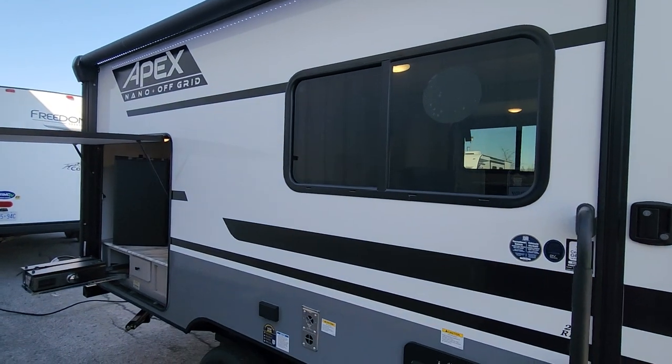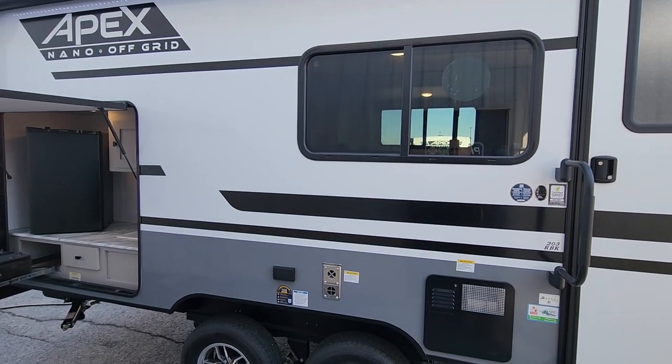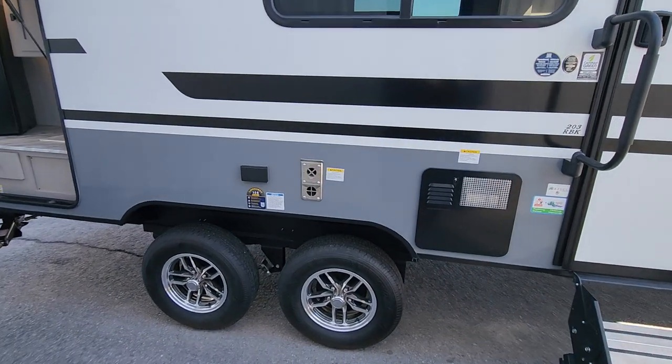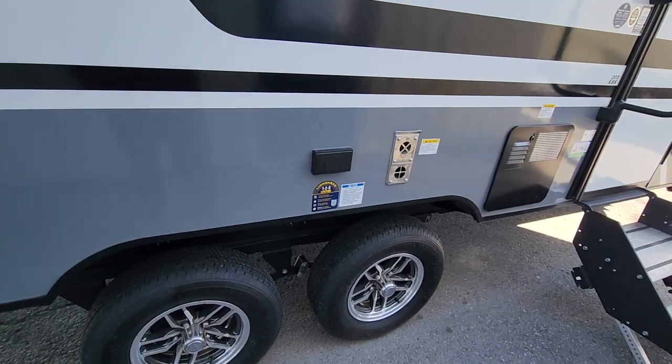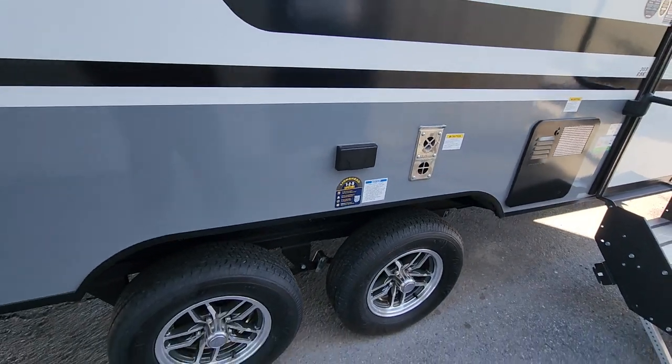You're going to have matching very large windows here — certainly over 36 inches wide — basically right across from each other inside, which is really going to help cool the trailer down. We've got our hot water tank on the side, which runs on propane and electric, our exhaust for the furnace, and two exterior outlets should you wish to plug something in.